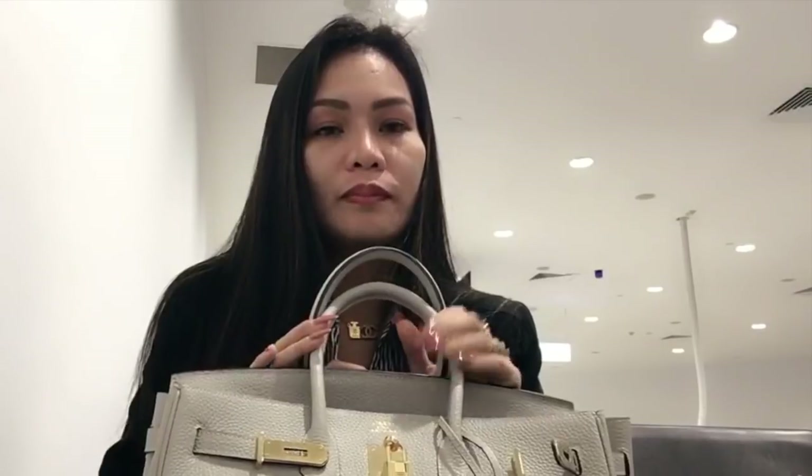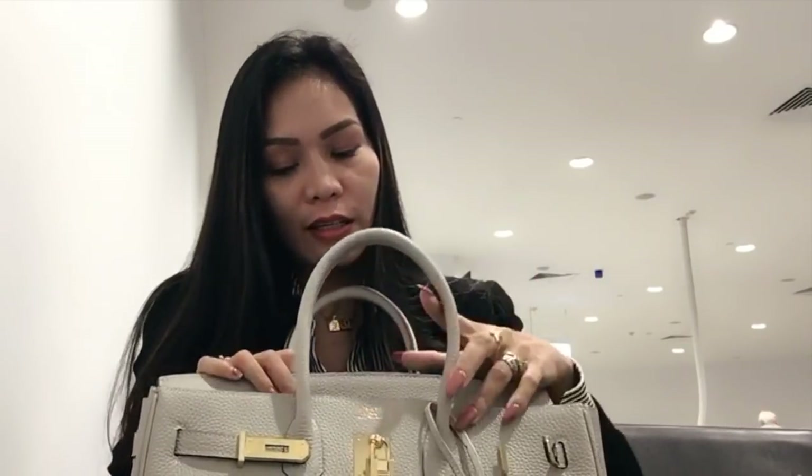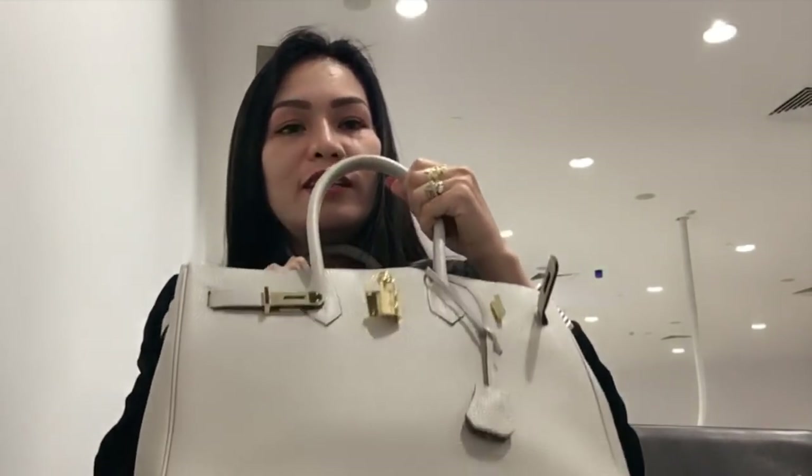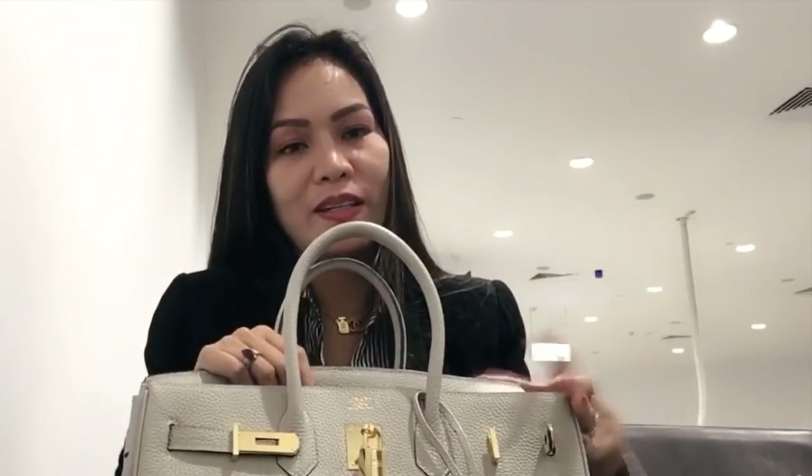I'm going to tell you something about my bag, guys. This is a Hermes bag and this is my second time using it because I really, really love this bag.